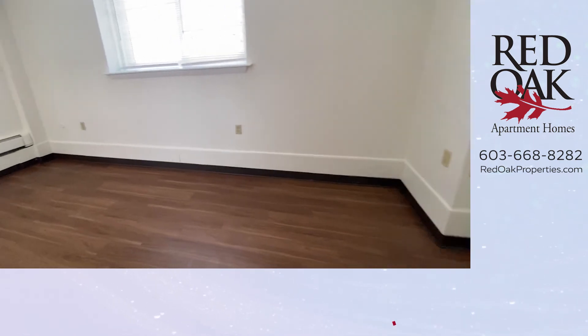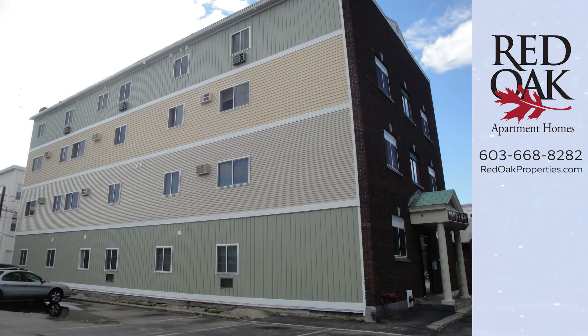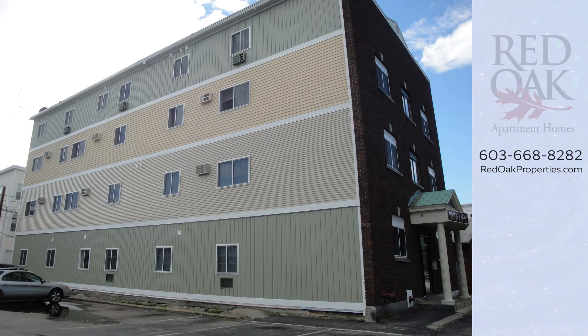If you'd like more information about this apartment, you can call or text our office at 603-668-8282, or check out all our availability online at redoakproperties.com. You can click the logo here to subscribe to our YouTube channel and get all our videos first, or click the playlist for more videos.